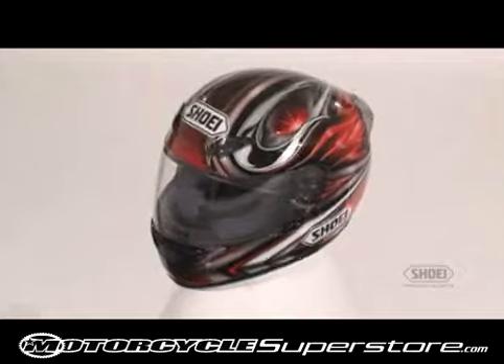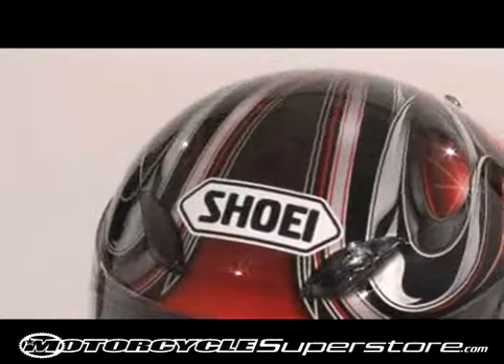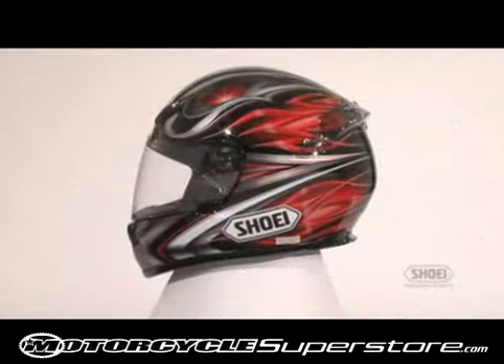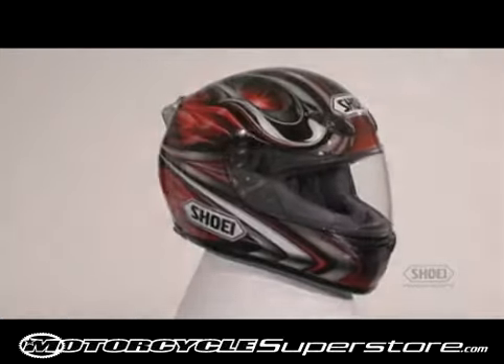The RF-1000 comes with a 5-year warranty from purchase date and a 7-year warranty from the helmet manufacturing date, whichever comes first. It is available in a full range of solids, metallics, matte, and graphic finishes for every rider's taste, in sizes double extra small to double extra large.